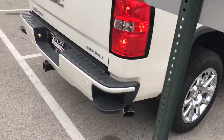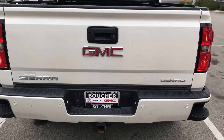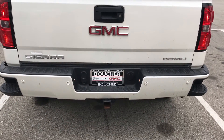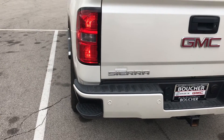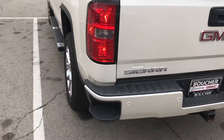Coming around to the back — standard rear park assist with rear backup camera. Also has the tow package and the 7 and 4-pin connector adapters for towing. It does have the steps in the bumper with a handle on the bed rail to assist you getting into the back if need be.